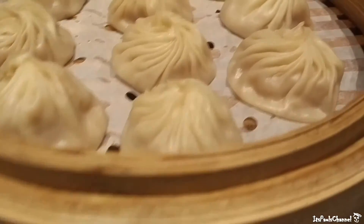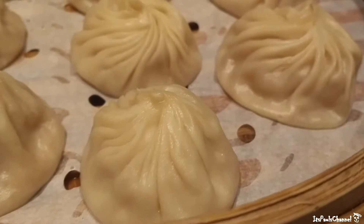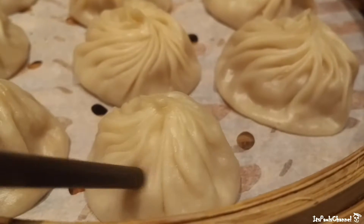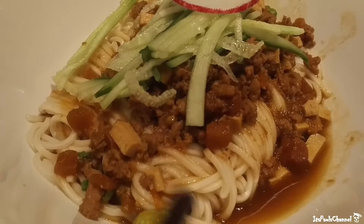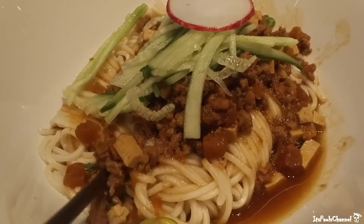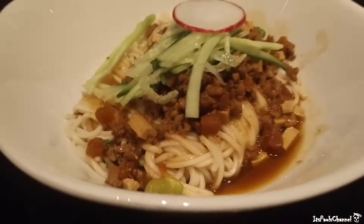Mei is super excited for the food. This is the pork xiaolongbao — oh it looks so good. It's supposed to have soup, broth in there when you bite into it. This is a minced pork noodle. I think the noodles are handmade, right Mei? They're handmade here, house made. It looks really good though, kind of a smaller portion.